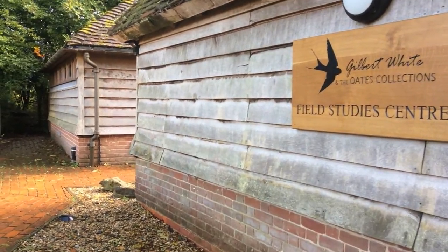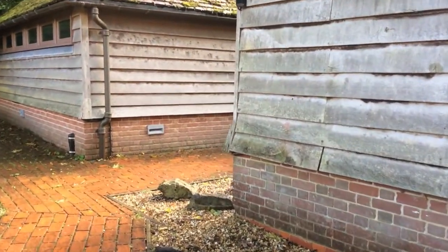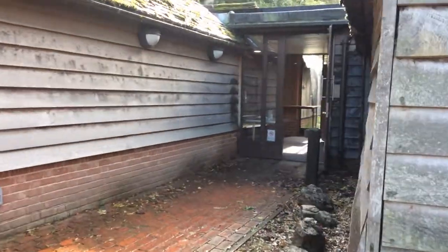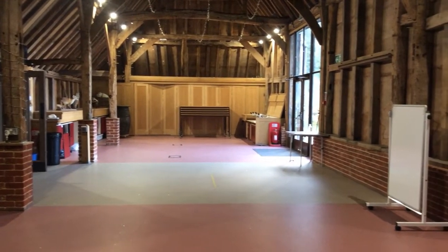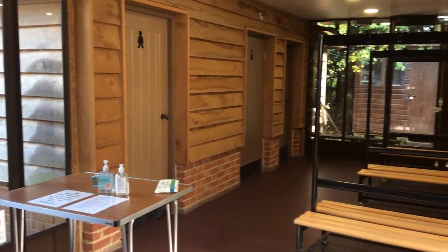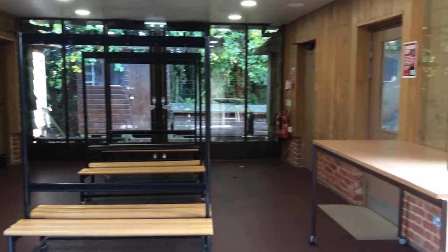Our education centre welcomes over 4,000 children through its doors every year to become explorers of the natural world themselves through a variety of workshops and topics. The centre, created from a converted 16th century barn, provides an ideal base for up to 60 children with cloakroom facilities, a spacious learning space and a wide range of resources for the study of nature.